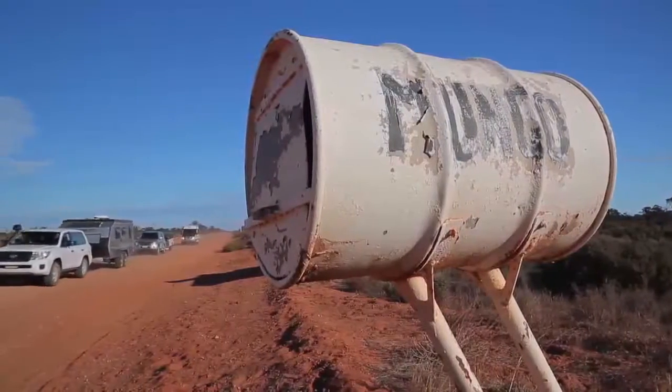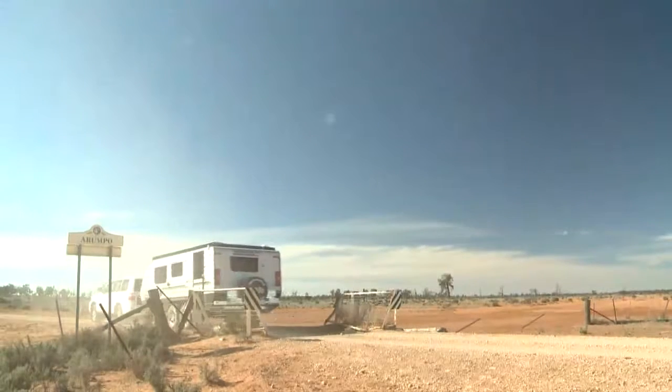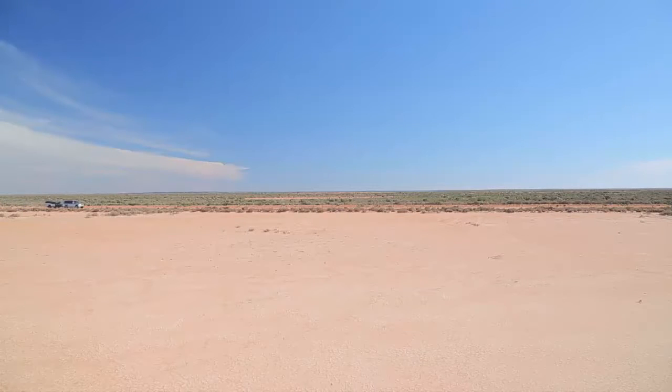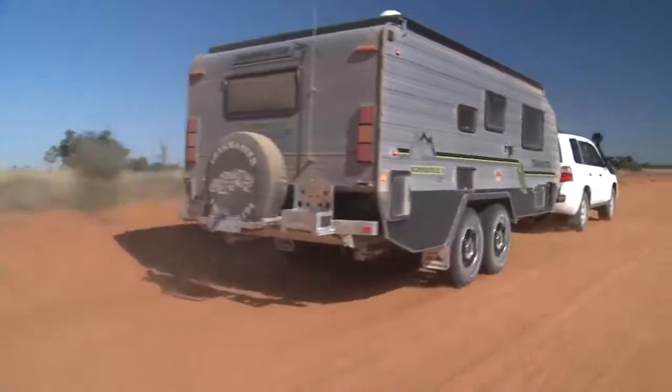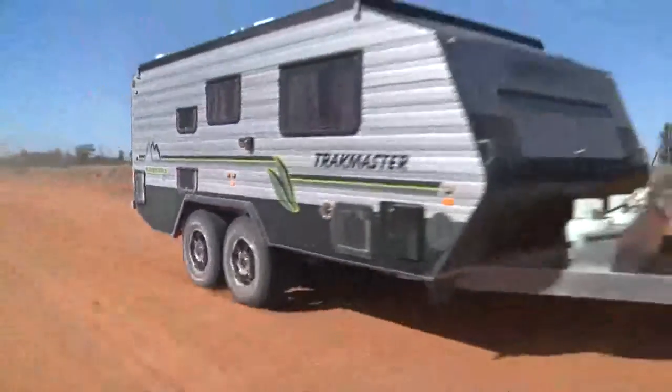As we made our way in, the road was dry and corrugated, only broken up by the occasional cattle grid scattered throughout the drive to break up the different regions. It was astounding how unrelentingly flat this landscape was, with neither a tree nor a landmark in sight. Mungo's fairly isolated, so be sure to carry more than enough fuel, water and supplies before heading in.